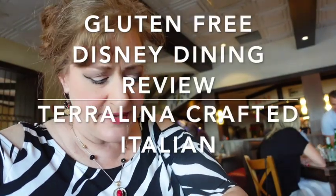Hi guys! Oh, buongiorno. Come stai? We are at Terralina Crafted Italian. It is a lovely Italian restaurant in Disney Springs. I've been trying to come here for a number of years.